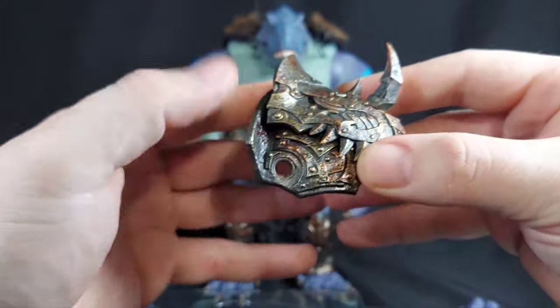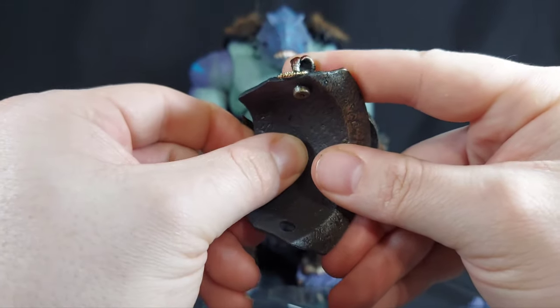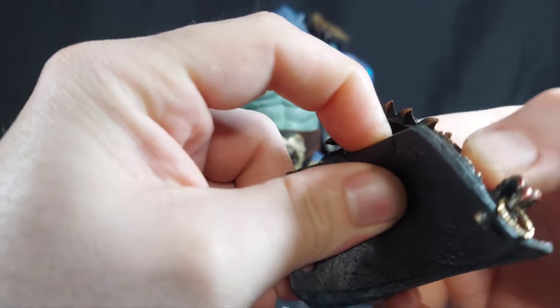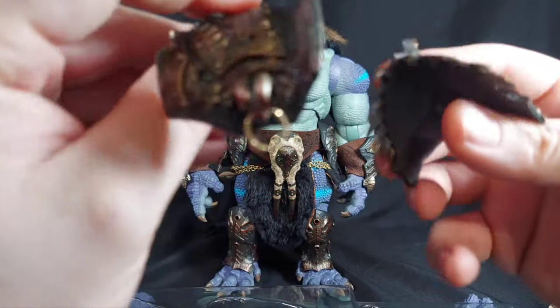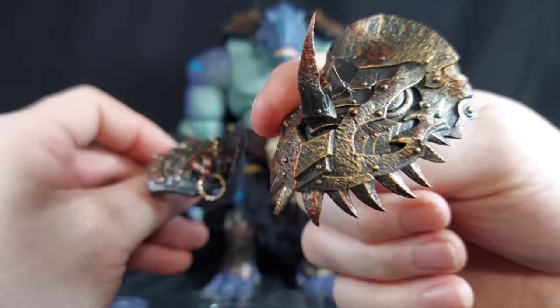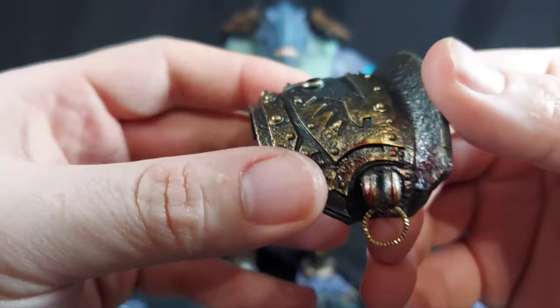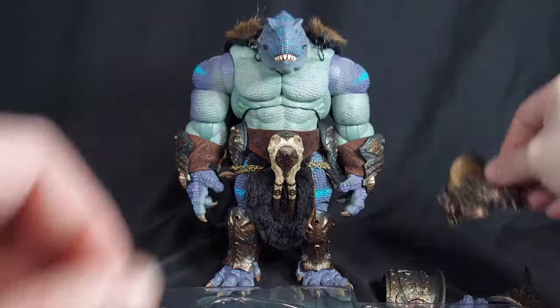We've got some cool shoulder pauldrons, and I think these are where you can pop them all apart too. I think that peg goes all the way through. Let me give it a little push and a twist. Yeah, it's a separate peg hole. That's not bad at all. That's a lot of detail — I like the paint work on it, and the blood splatter. That's cool, it's on everything. If you wanted the clean one, this is not the clean one for sure. Same pauldron over there.